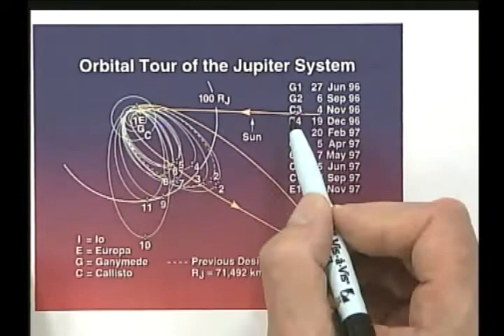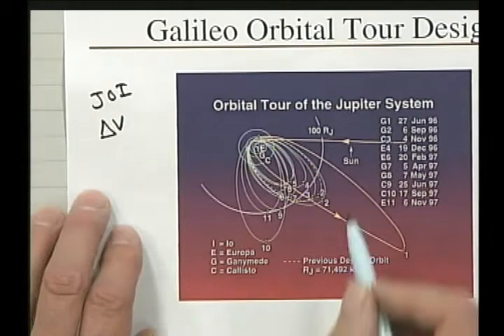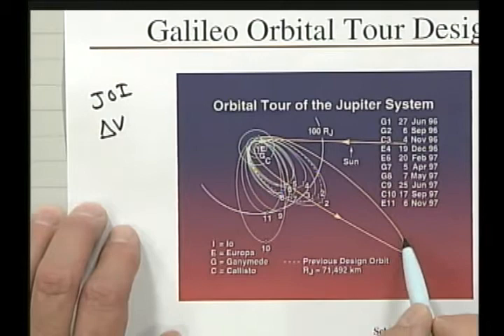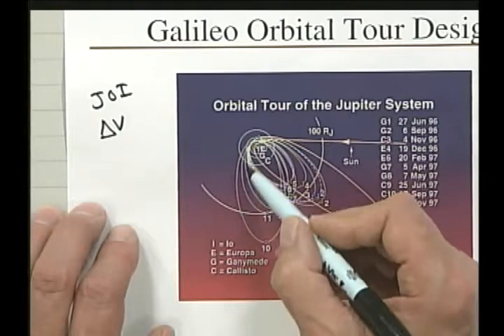We go in, fly, and do a Jupiter orbit insertion maneuver — JOI — using the rocket equation to get into orbit; otherwise we'd fly hyperbolically by and never stop at Jupiter. That maneuver puts us into a big 200-day orbit, which then comes back down and flies by Ganymede on the first flyby, G1, pumping the energy down into smaller orbits. Every flyby of Ganymede, Callisto, or Europa changes the orbit to new orientations and smaller sizes.